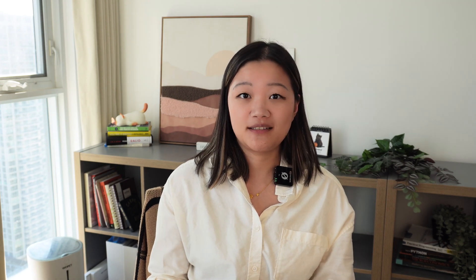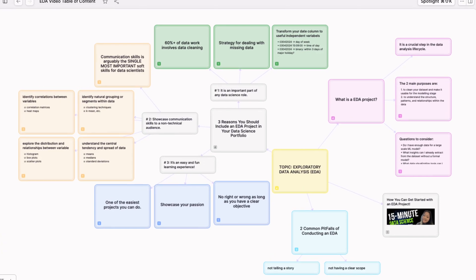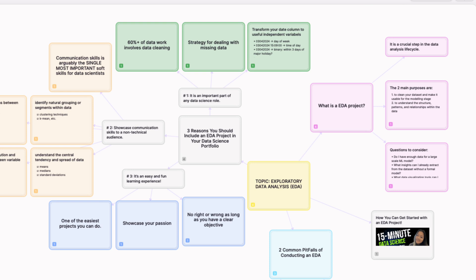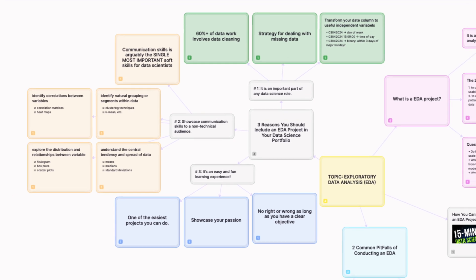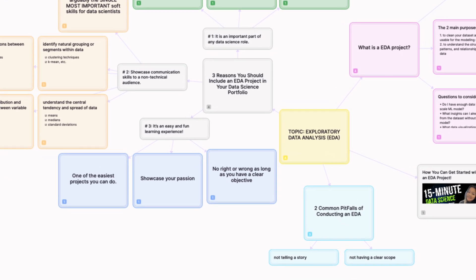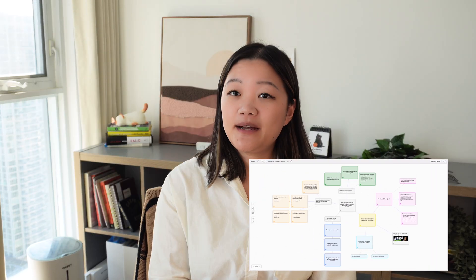Machine learning is only part of the full project cycle. Employers want to see that you're able to perform the full data analysis life cycle and are familiar with the end-to-end data science process. An EDA, or exploratory data analysis project, shows exactly this. The concept sounds really simple, but if you are able to do this project well, it's going to make you stand out. In this video we'll cover what an EDA project is, three reasons why it impresses hiring managers, common pitfalls, and how to get started today.